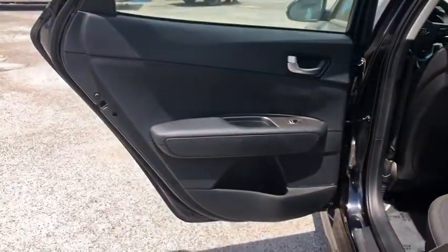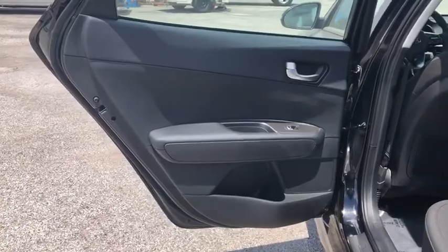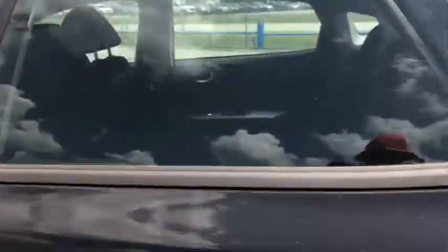Tachometer, outside temperature gauge, cloth seat trim, engine immobilizer, steering wheel controls, four-piece floor mat set, and power rear window sunshade.